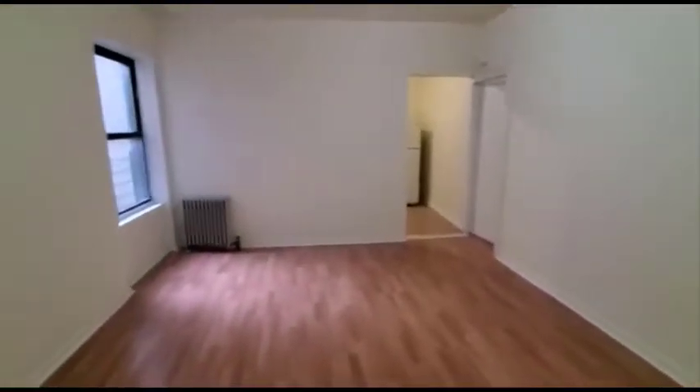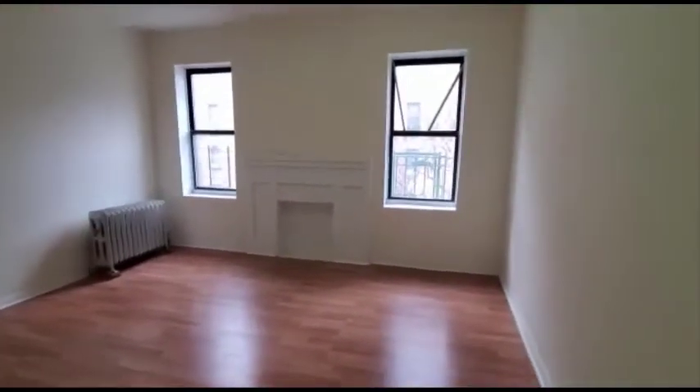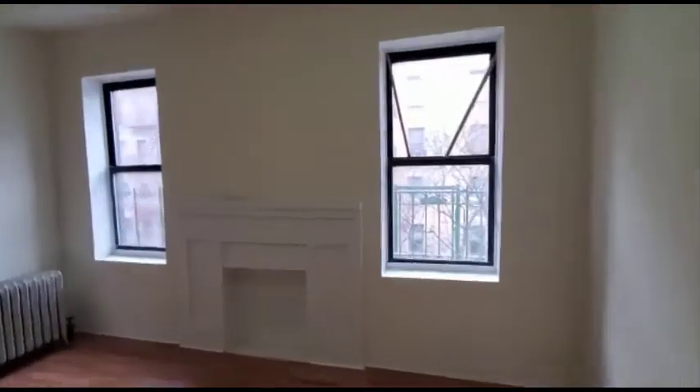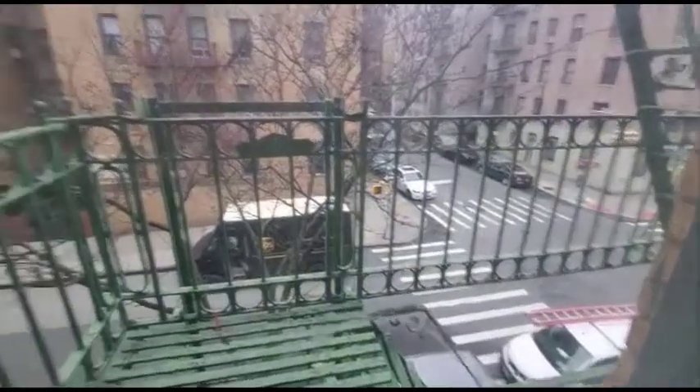This is the living room. We are going to first check out the second bedroom. This is a very large bedroom. Beautiful fireplace.